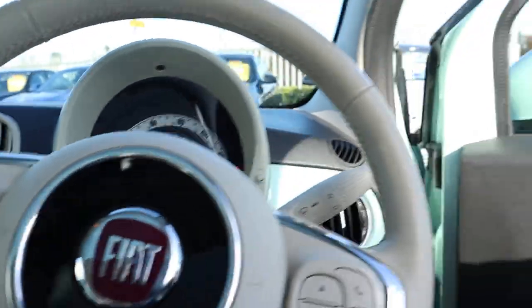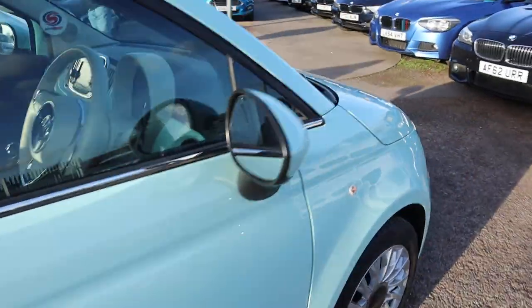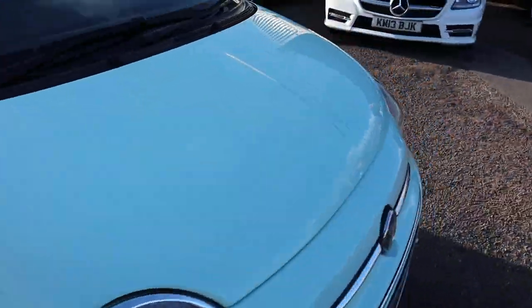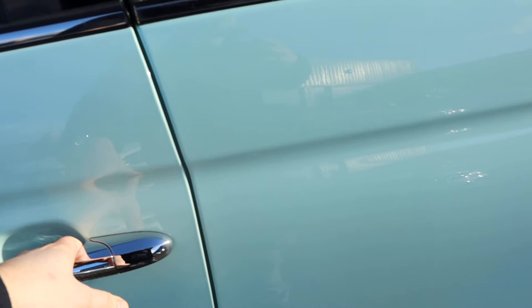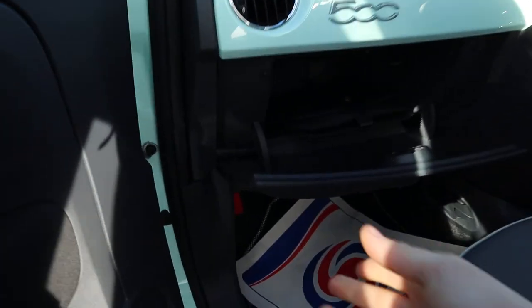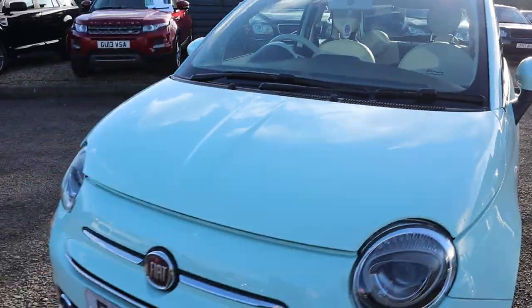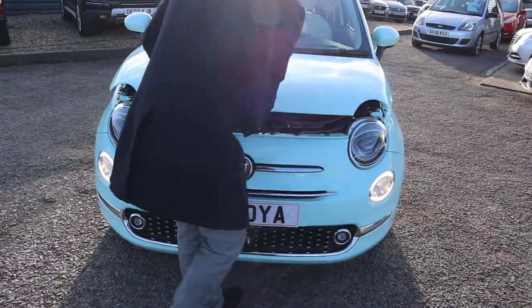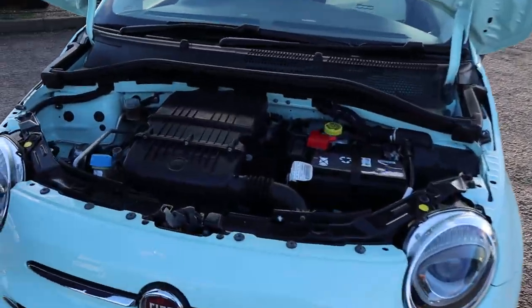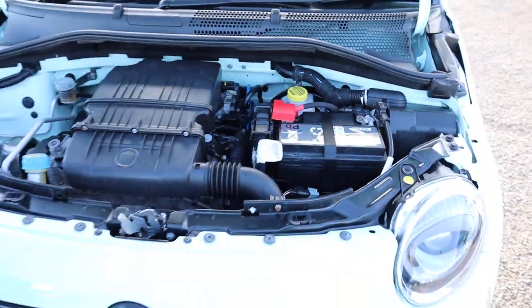So let's pop the bonnet and have a little look and listen underneath there. To do that, there's a catch just on the passenger side, and there's also a safety catch under the bonnet as well. There it is — showing a very clean engine bay. Not much to report under there.